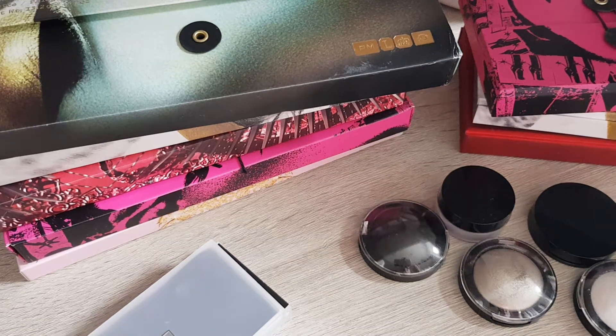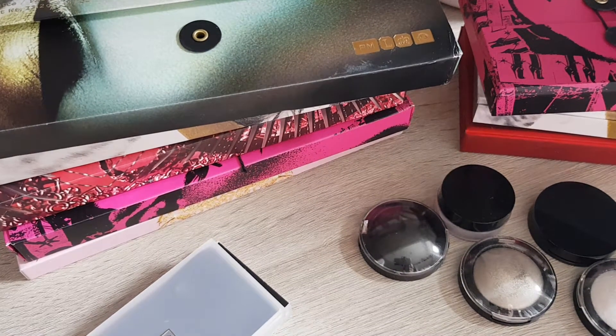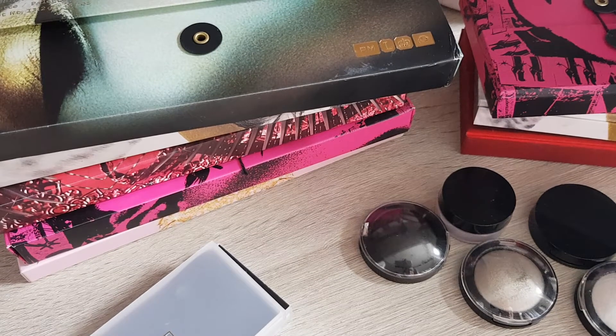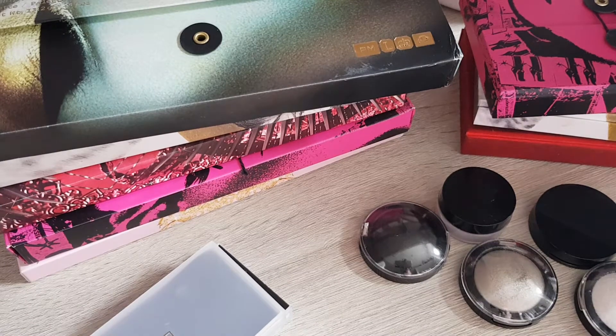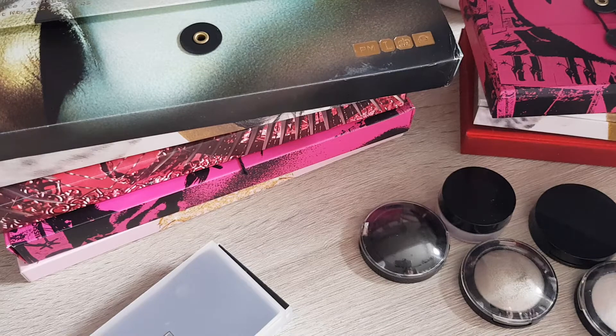Hi guys, today I'm going through my Pat McGrath shadows and potentially decluttering some. I know it's sacrilege because they're actually amazing, but I just realized some of these I don't necessarily gravitate to anymore. Some of them — the Motherships — as much as I love them, they're just so heavy and big. I just don't reach for them, so I prefer to pass them on to someone who will actually use them.